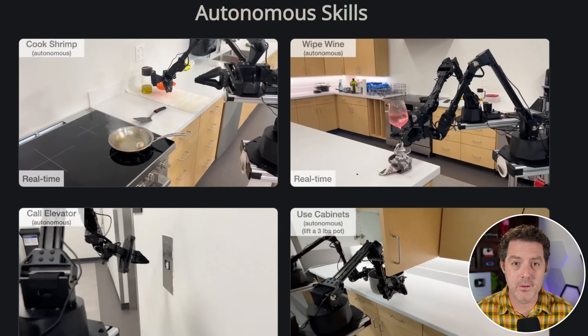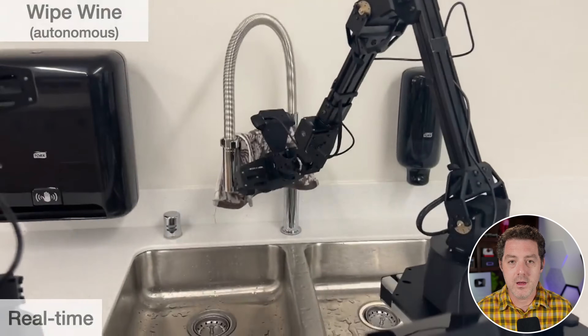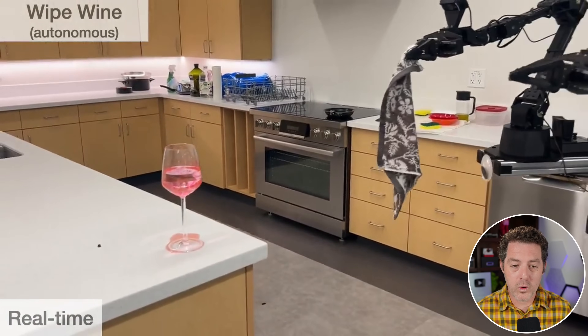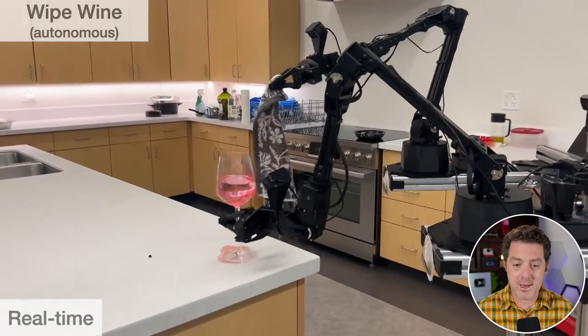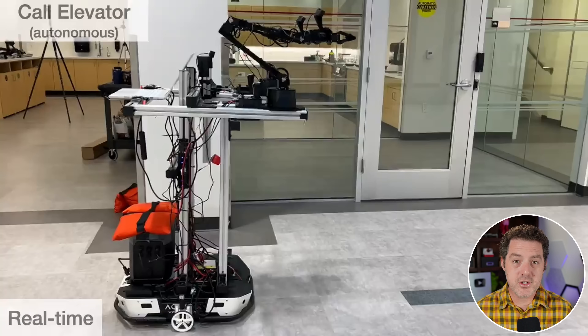In the next example, there's a glass of wine that has spilled on the table. The robot goes over, grabs a kitchen towel, and turns around. Watch this — with one hand it picks up the still-full glass of wine, and with the other hand it wipes up the wine. Then it puts the wine glass back down. Let me show you one more demo before I go back to reading more about the research paper.